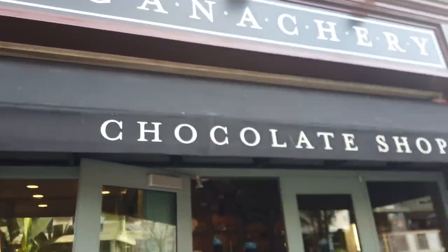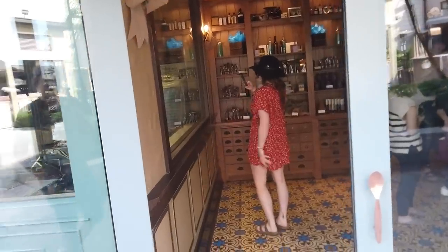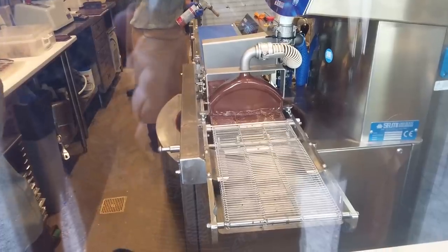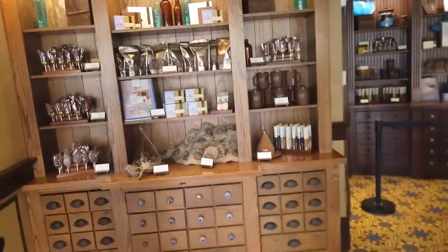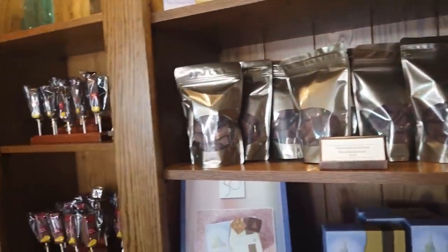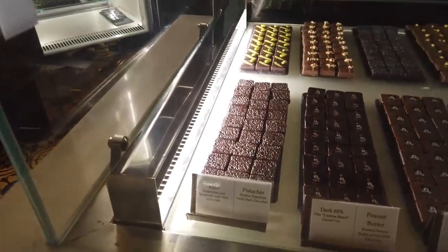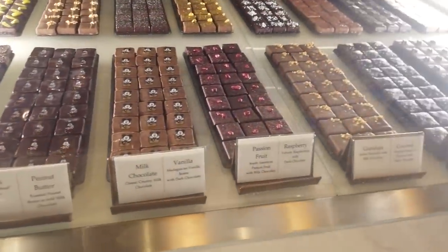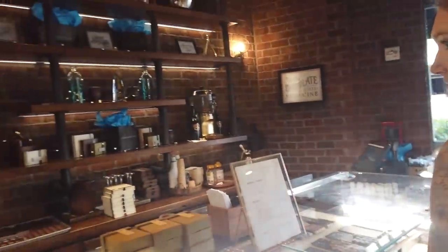The Ganachery is where you'll find all your high-end chocolate needs — not just your Hershey's Kisses. They've got the chocolate fountain going and they're putting stuff through the chocolate. From time to time at the Ganachery, if there's a new Disney movie coming out, they'll partner up with different Disney influences or celebs. For example, Ashley Eckstein, who plays Ahsoka Tano in Star Wars, had an Ahsoka Tano chocolate thing here, which was very cool.